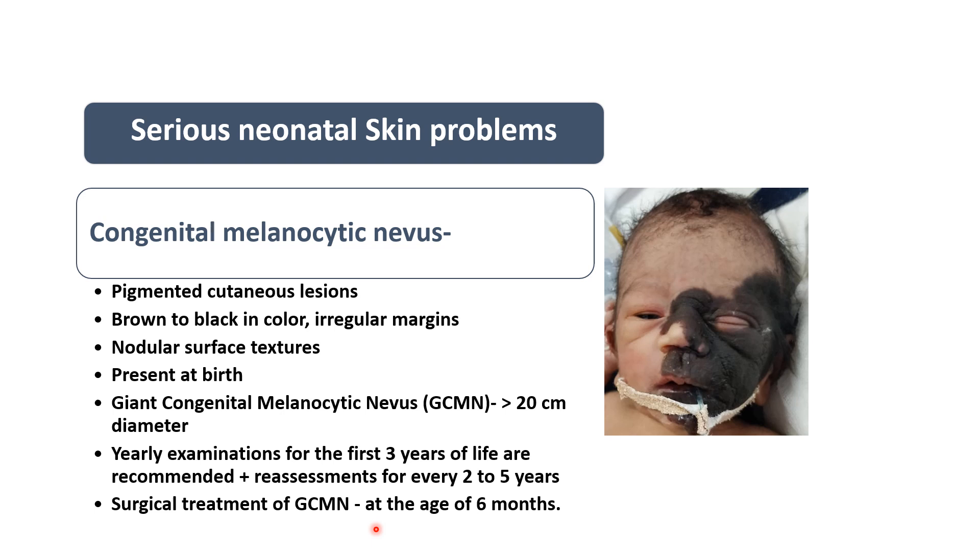Both surgical and non-surgical options are available. For cosmetic purposes, if the lesion is present over the face, surgery can be done even at the age of six months.